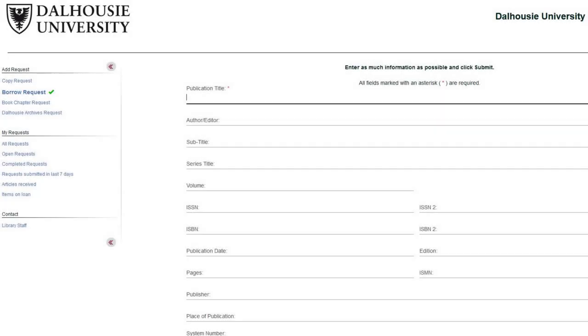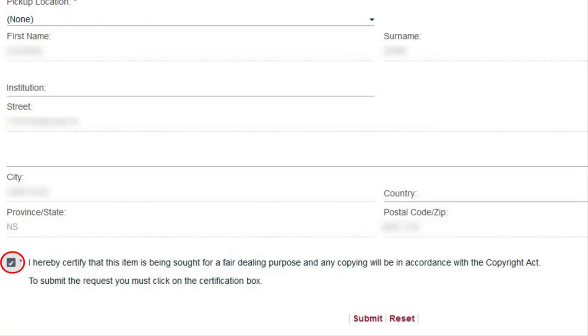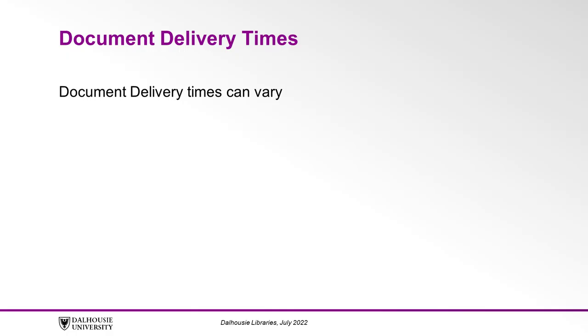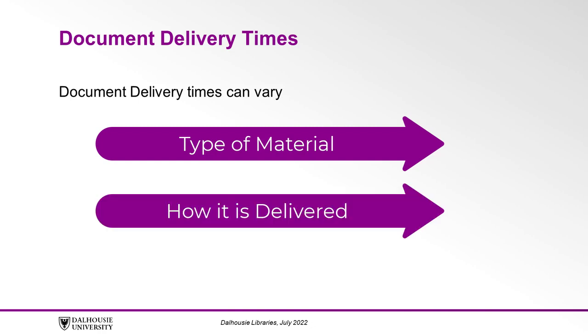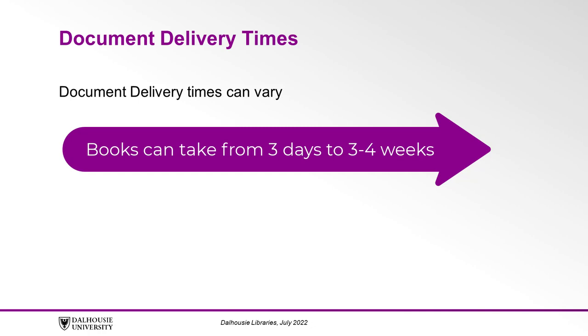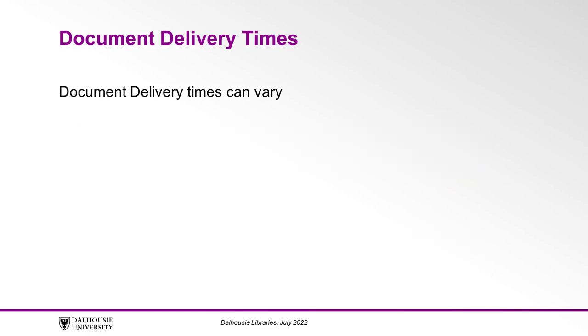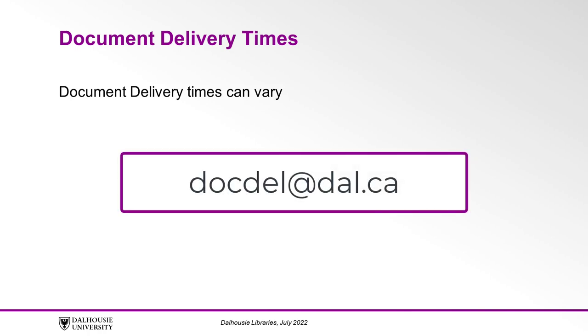Fill in as much information as possible about the item you are looking for. Include any further notes you would like our Document Delivery team to be aware of, such as a needed by date if you have one. Click to comply with the copyright regulations and then submit the request. Document delivery times can vary depending on the type of material requested, how it is delivered, and the location of the supplier. Books can take from 3 days to 3-4 weeks to arrive. Articles can take a few hours to 2-3 weeks to arrive. You are always welcome to email the staff at docdell at dal.ca and they can check where the item is coming from and give you an estimated arrival time.